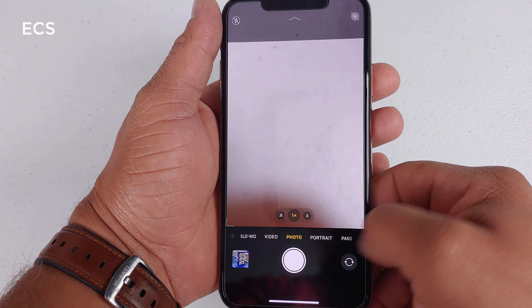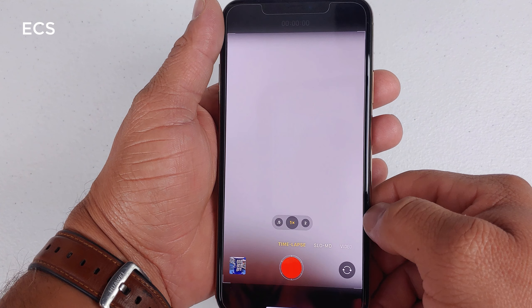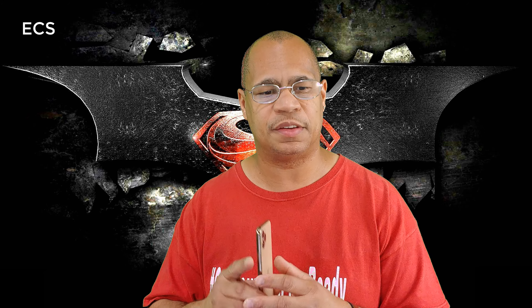Let me show you guys some of the things I've seen with this device. I'm going to show you some still images and give you commentary on what I'm witnessing.